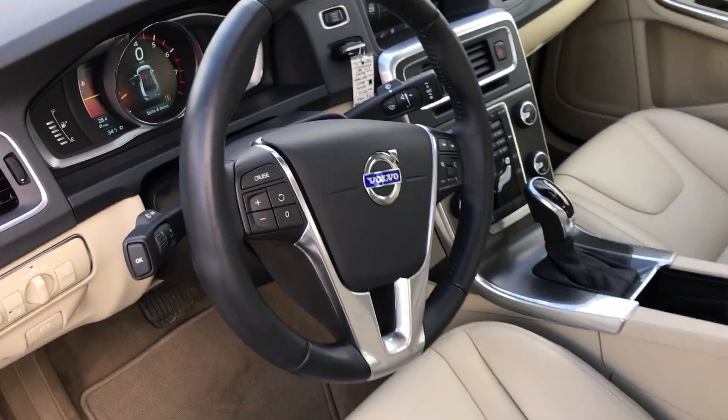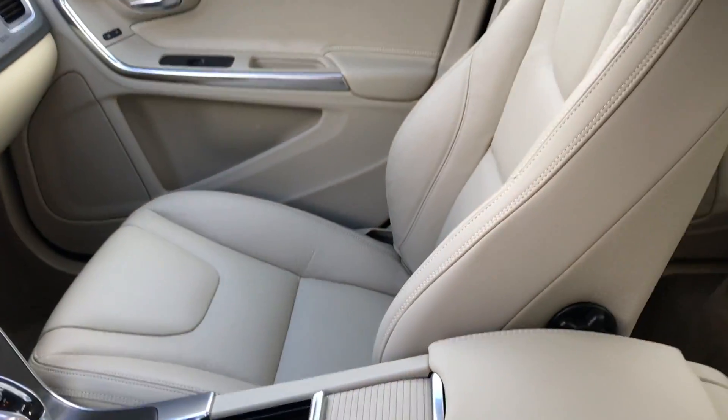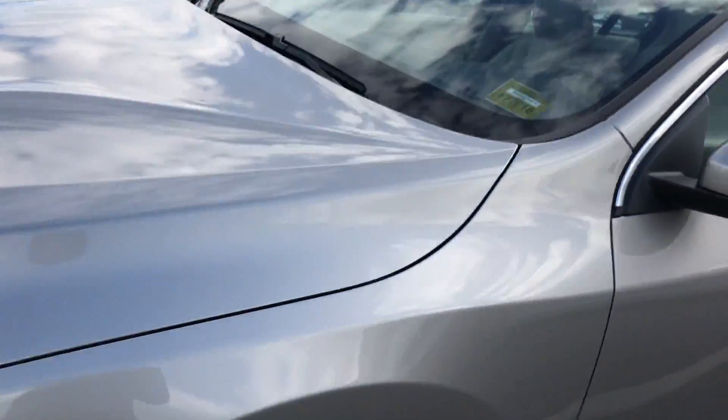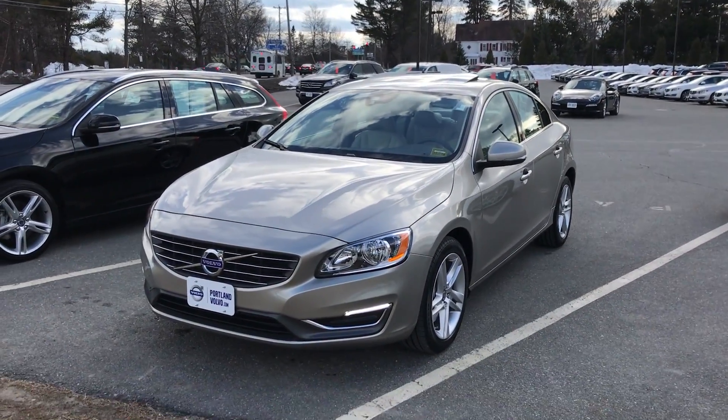Moonroof, Bluetooth, TFT display, push start engine, heated front seats — the cleanest beige interior I've ever seen. I don't think anyone drove this car. Come on down to Portland Volvo and check it out. 2014 Volvo S60 T5 here at Portland Volvo.